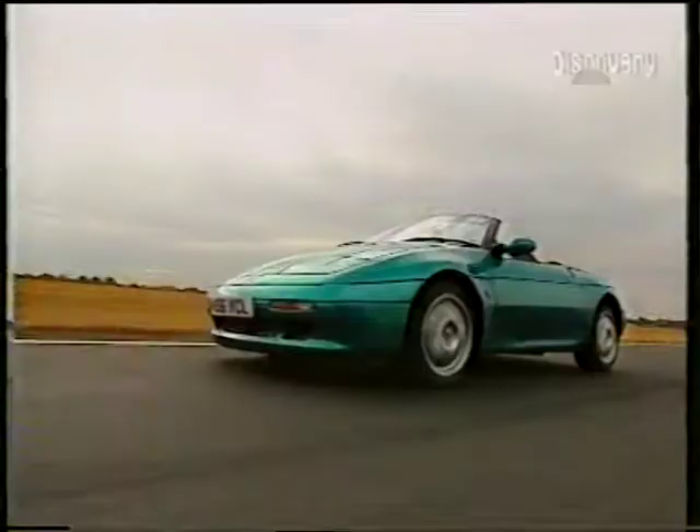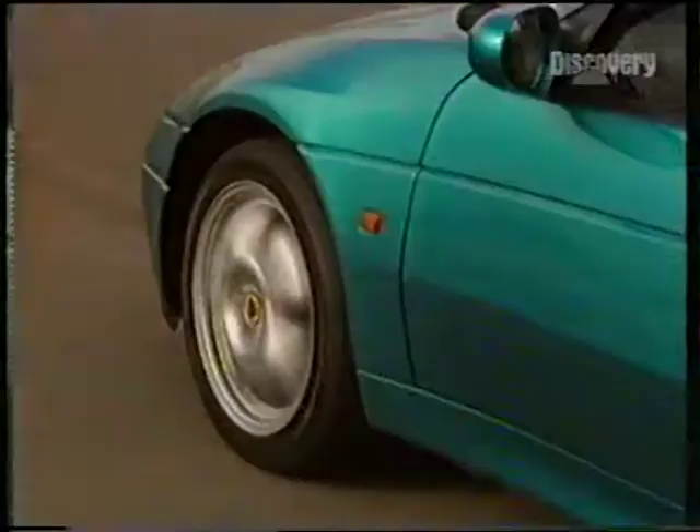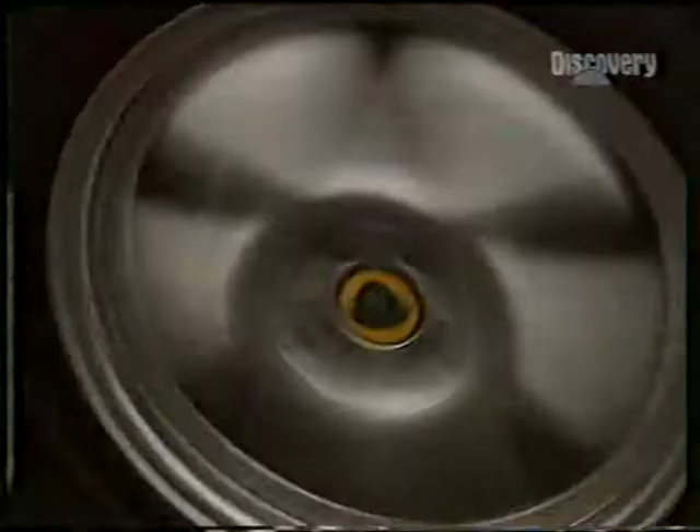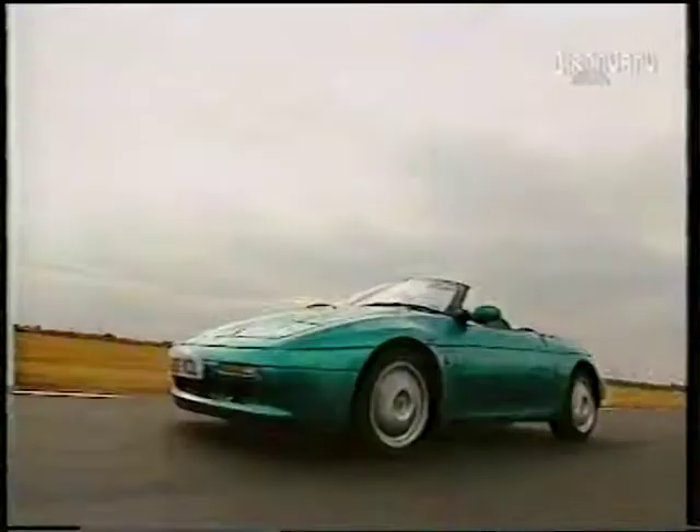It differs from the Series 1 Elan in that it's a transverse, front-engine, front-wheel-drive car. Immediately, it feels a heavier car, a firmer ride, much quieter — both engine noise and exhaust.